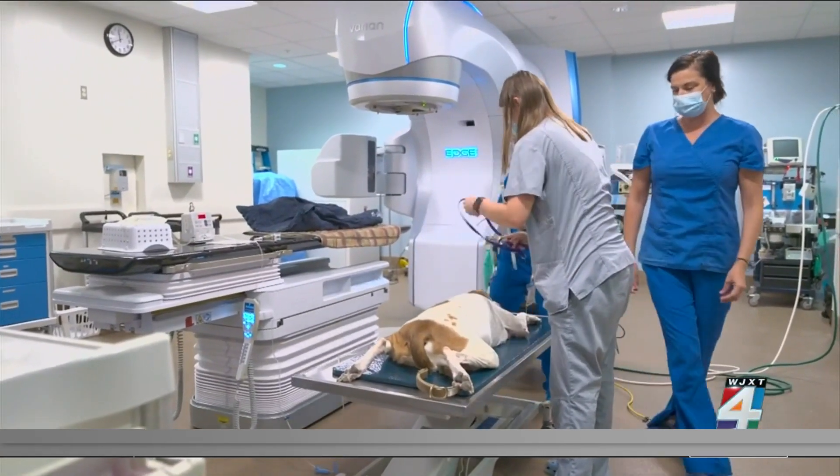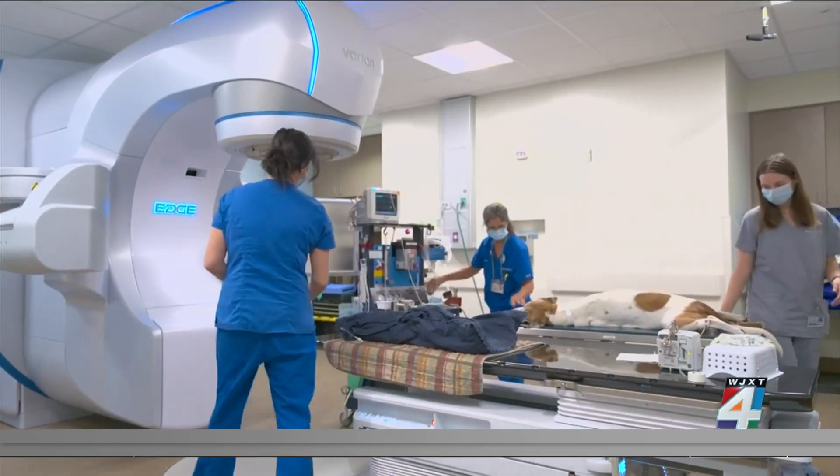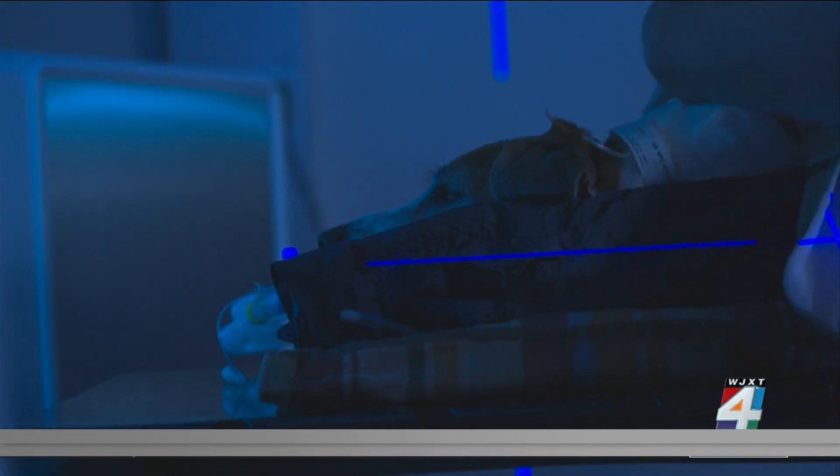The veterinarian oncology team at the University of Florida began treating their furry cancer patients with the Varian Edge — precise radiation technology that's on par if not better than equipment used in top hospitals. It's going to increase our ability to treat tumors that are near important structures in the body that we're trying not to harm.